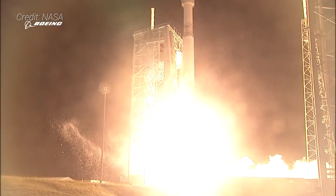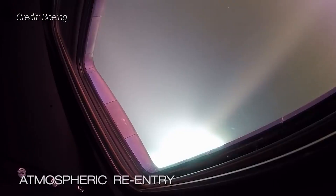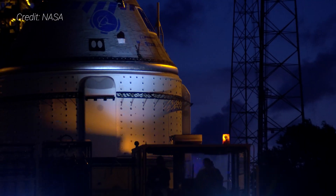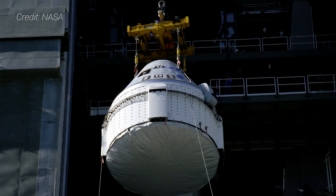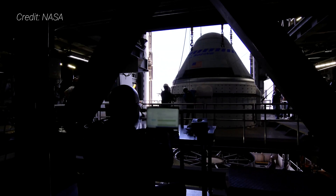It's been more than 19 months since Boeing's less than stellar first uncrewed orbital flight test of the company's CST-100 Starliner in December 2019. Now Boeing and NASA are ready to fly Starliner's second uncrewed test flight called Orbital Flight Test 2 or OFT-2, to show the spacecraft is ready to fly people aboard it later this year or in early 2022.